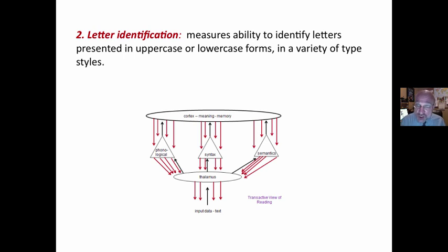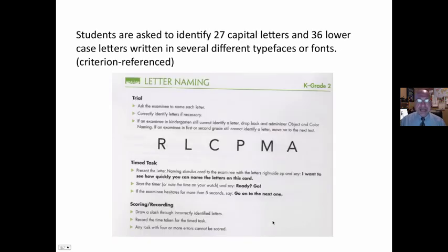The second component is letter identification. It measures the ability to identify letters, presented in various forms. Identifying letters — what does this have to do with creating meaning with print and the transactive model? Students are asked to identify 27 letters quickly. This is timed and criterion referenced. Again, we're looking at speed of processing.